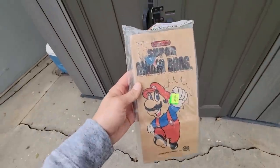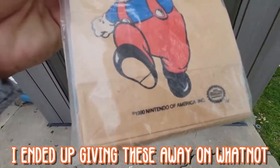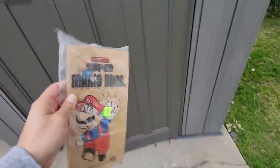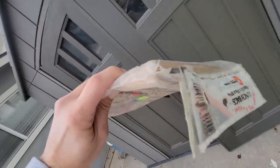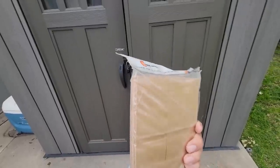Anybody hungry? Who needs to pack a lunch with these Super Mario Bros 1990 Nintendo of America lunch bags? Technically still sealed — it's not been opened all the way, just been sliced on the edge. It's definitely never been used or fully opened.